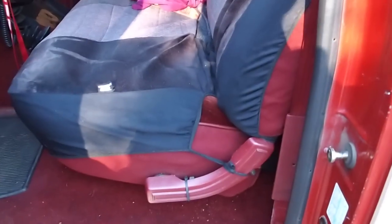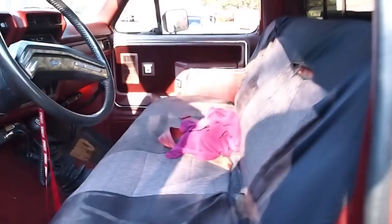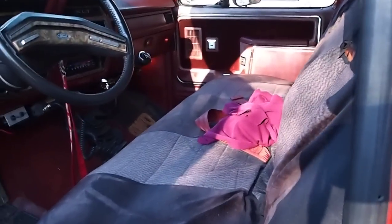Inside looks all right, especially the dash, but the door panels are starting to get faded pretty bad. I put a seat cover on the seat — it's starting to rip right here at the corner, but the seat cover does just fine. It moves around on me though, which is kind of aggravating.